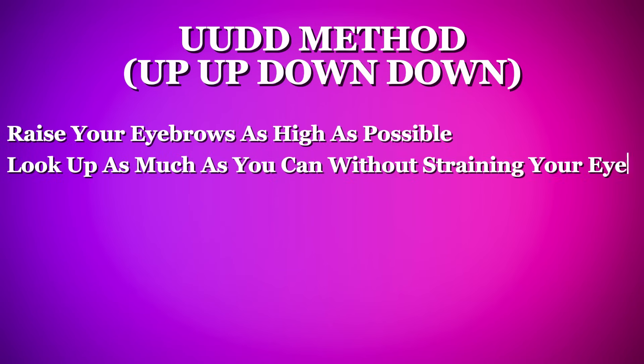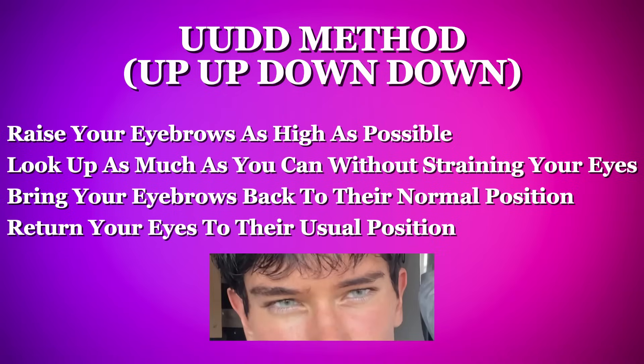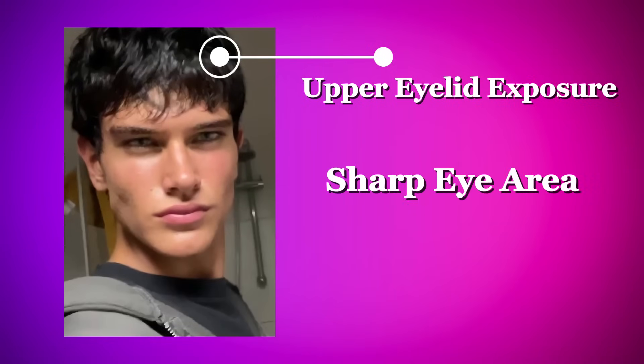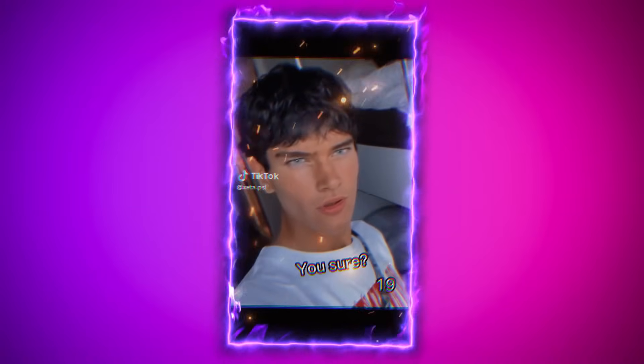The eyebrow exercise method is simple: raise your eyebrows as high as possible, look up as much as you can without straining, bring your eyebrows back to their normal position, then return your eyes to their usual position. Repeating this sequence multiple times is believed to help reduce the distance between the eyes and eyebrows, and even contributes to that hunter-eyes look. Another thing to note is his noticeable upper eyelid exposure in the before look — in the after photos, Zeta's upper eyelid exposure is reduced, giving his eyes a slightly more hooded, focused look that contributes to a stronger and more defined gaze.